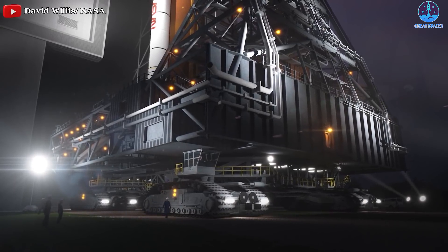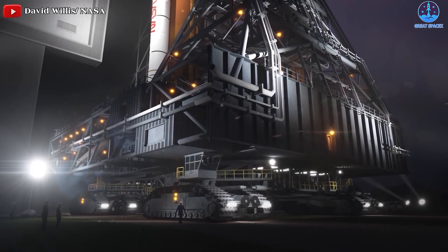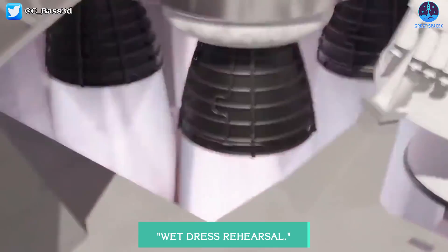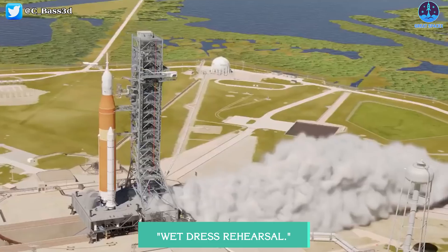Now, as early as next month, this launch tower will be put to the test as it rolls the SLS rocket to a launch pad at Kennedy Space Center in Florida, and the booster is fueled during what is known as a wet dress rehearsal. At that point, we'll know whether the tower works or not.